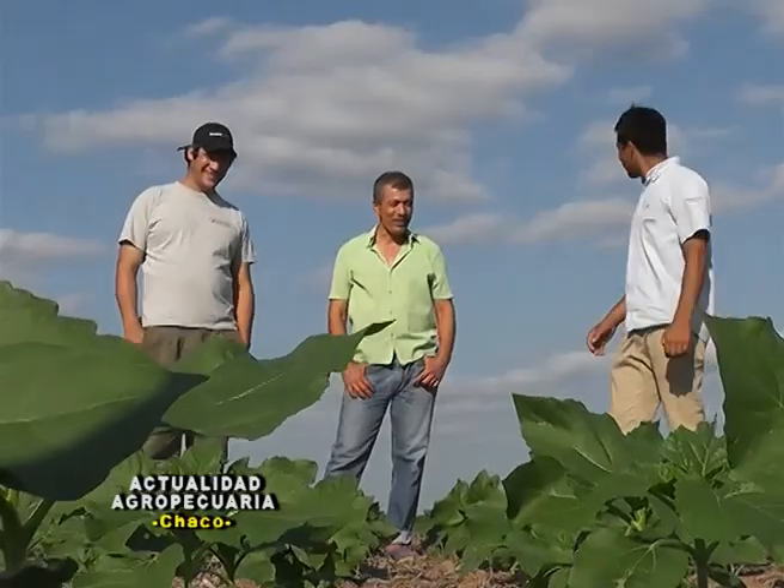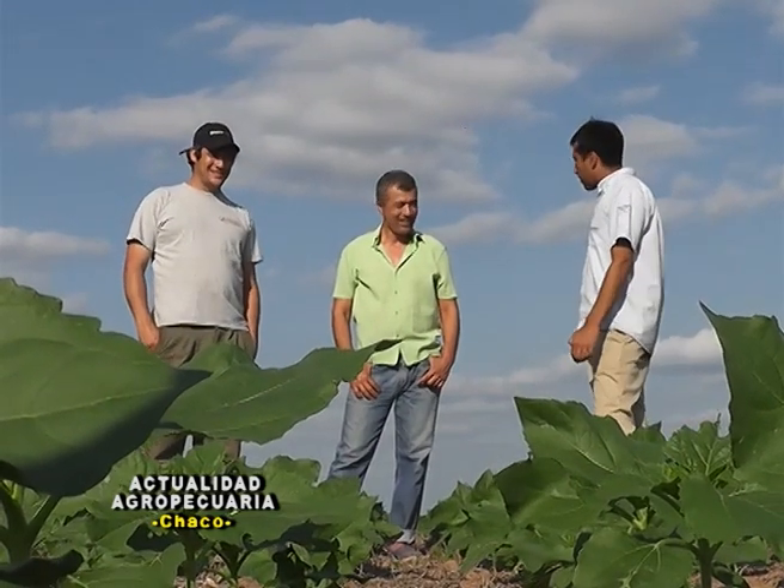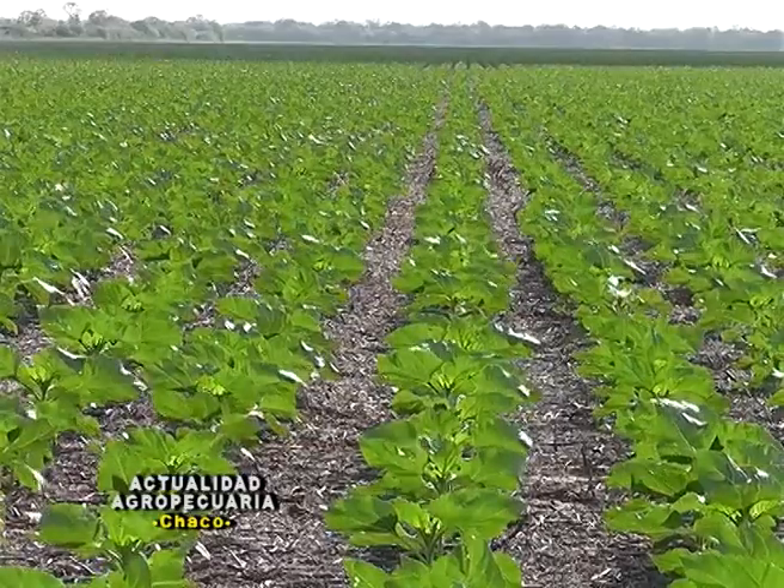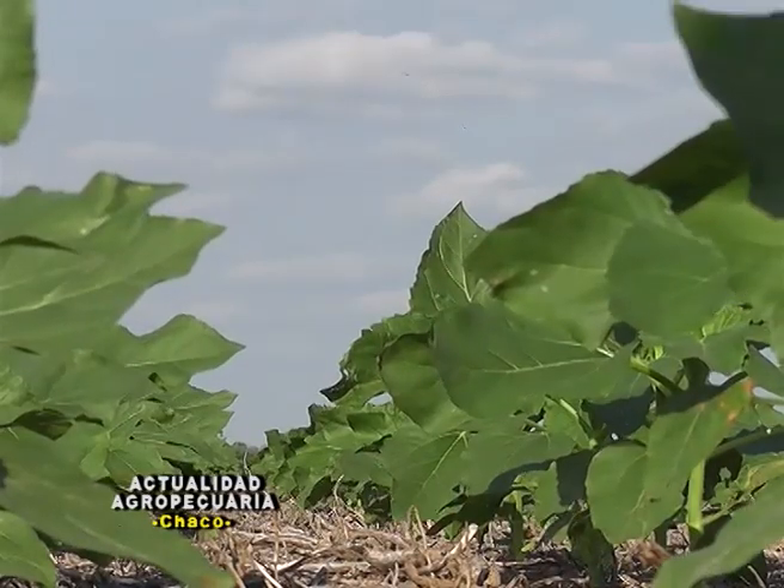Cuéntenos cómo viene la agricultura con esta rotación que la empresa hace. Este lote viene de soja, y después de este cultivo de girasol en que estamos aquí, viene una siembra de maíz para mantener la cobertura.